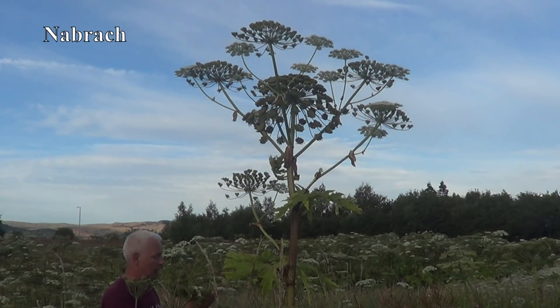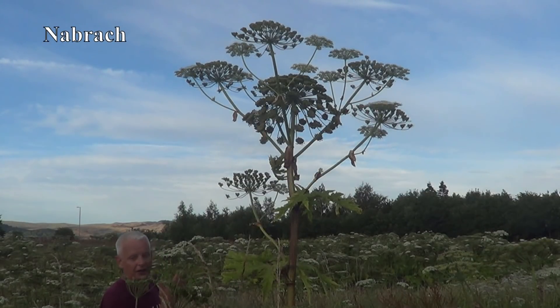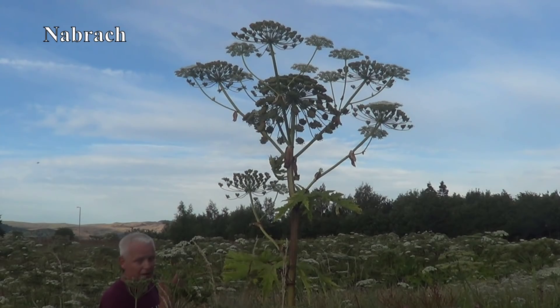This thing will really hurt you. You just do not touch it. You don't touch the leaves, the stem, the flowers, not even the roots.